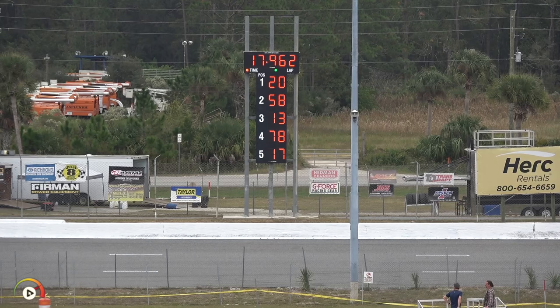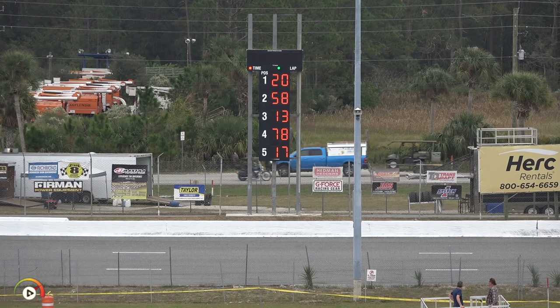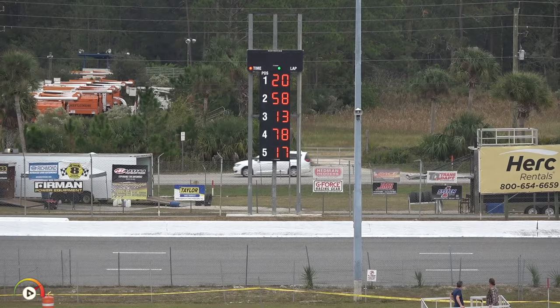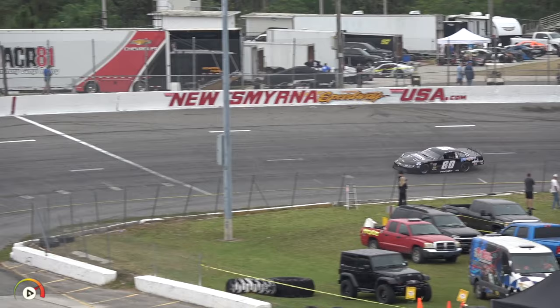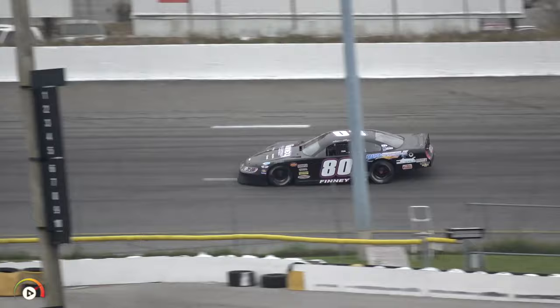Our next qualifier is car number 80 for Brian Finney. The Finney Enterprises Bob Steel's Chevrolet-sponsored car out of Merritt Island. Brian Finney is one of the most veteran drivers in the Sunbelt Series with 78 Sunbelt Series starts. The series was brought back to life last year after a several-year hiatus, and that brought Brian Finney back to the super late model. He is third in the point standings coming into today.